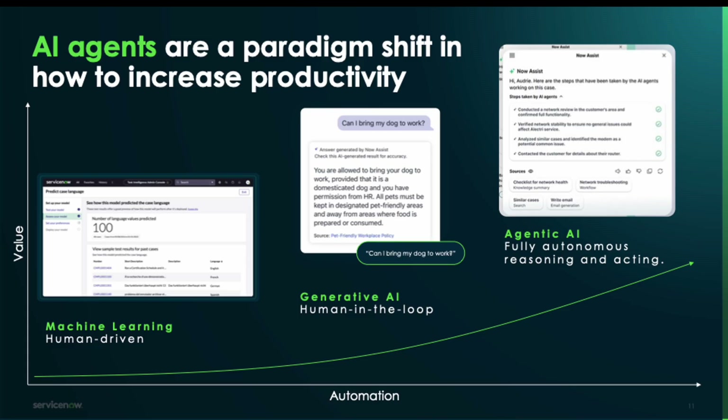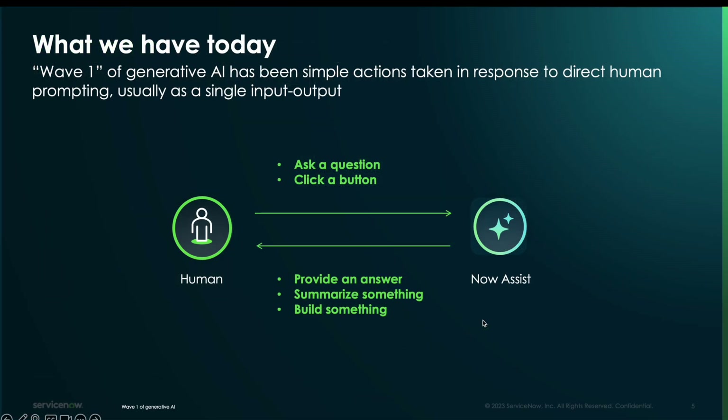Now with agentic AI powered by neural networks, attention mechanisms, and large language models, we're able to do things like chain-of-thought reasoning and have LLM agents come up with a plan to solve a given problem, test different solutions, invoke tools on the platform, and reach that endpoint completely without a human in the loop.